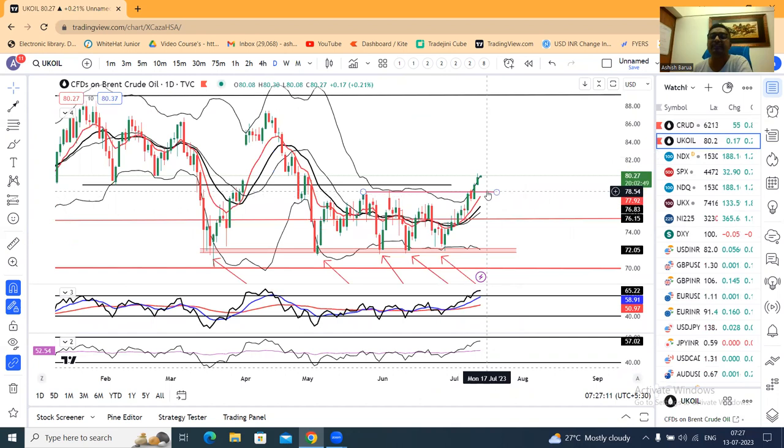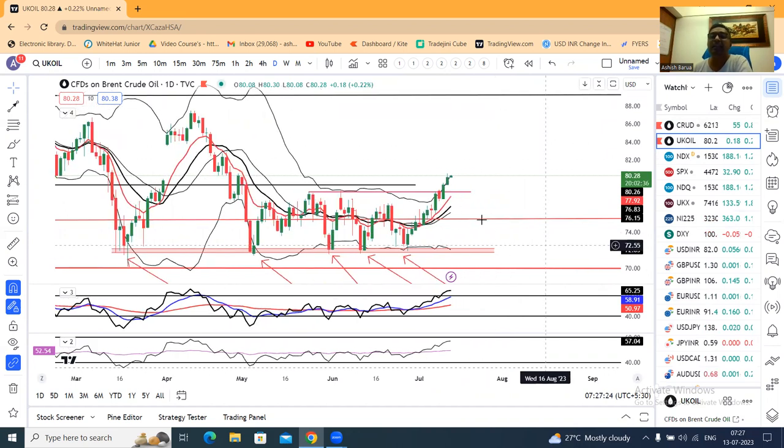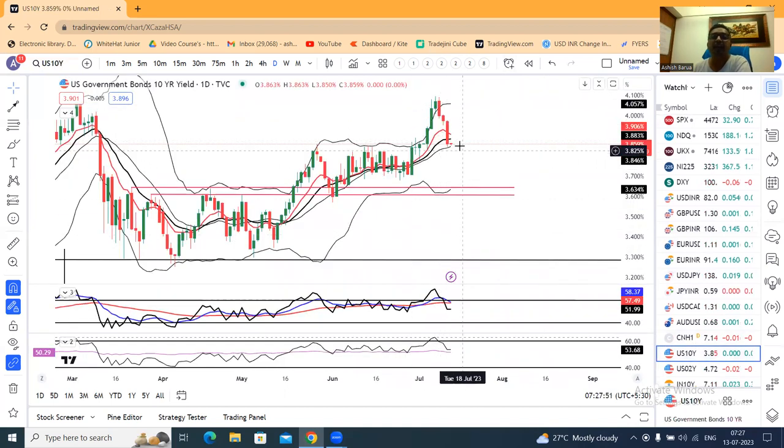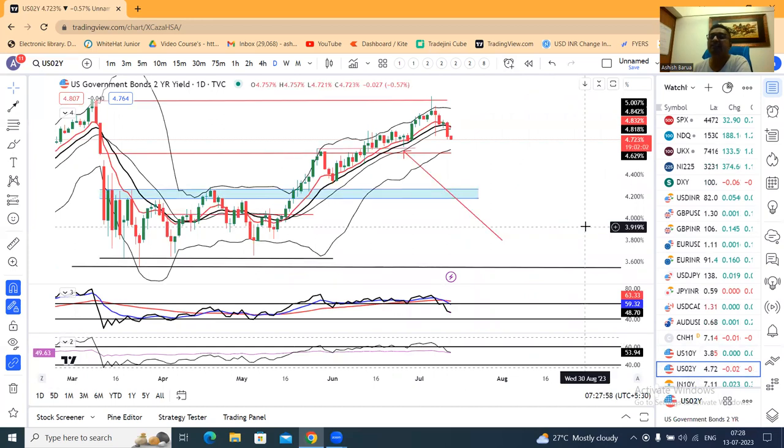UK Oil at 80.20 — the resistance was 78 up to 79. That is the range equivalent of 88 to 90. Unless this breakout proves to be a false breakout at the highs. If this is a false breakout, we go back into the range at 78-78.50. Otherwise, crude oil is heading towards 88 to 90. U.S. 10-year Treasury at 3.85 — shut the down-move. Even U.S. Treasury may see softness at 4.72.